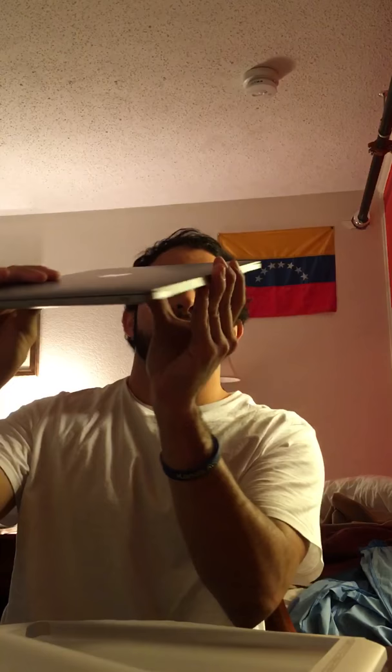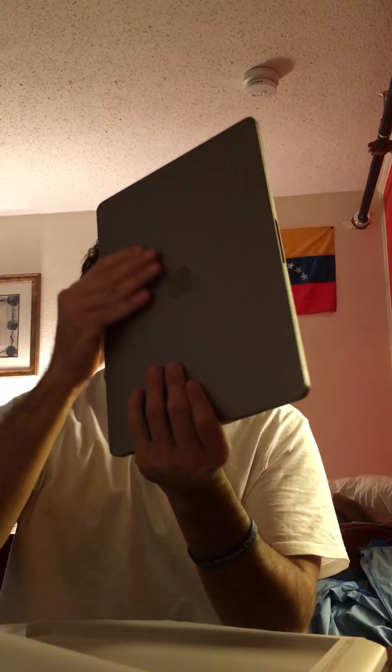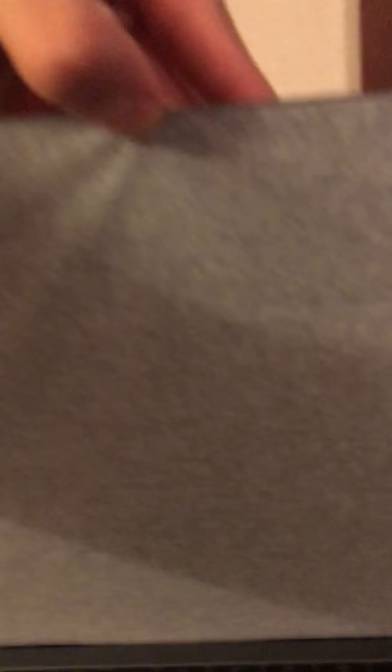You guys can see it — let me open this. Brand new. Amazing. It's nice, right?